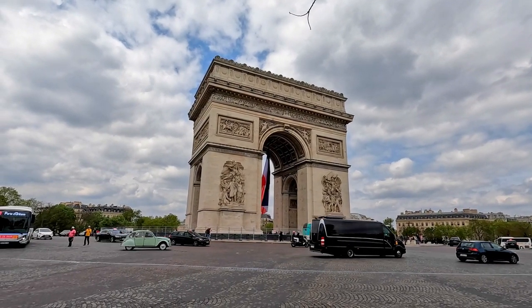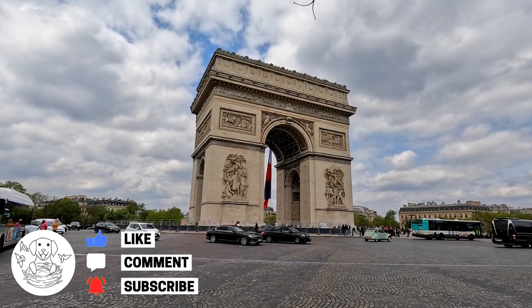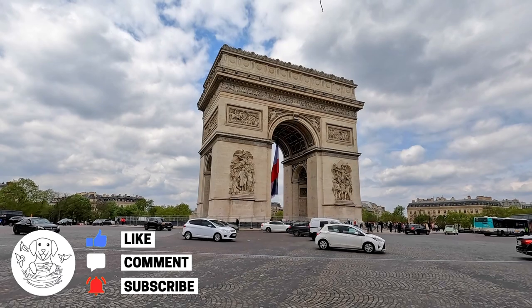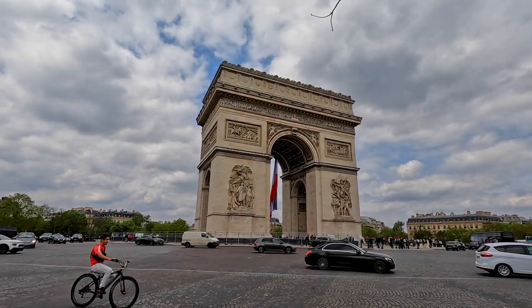Thanks for watching — that's the end of the video. Please hit the like button, leave any comments, and feel free to subscribe. We really hope you enjoyed the video and I hope to see you again in our future videos. Thank you very much for watching — bye for now.